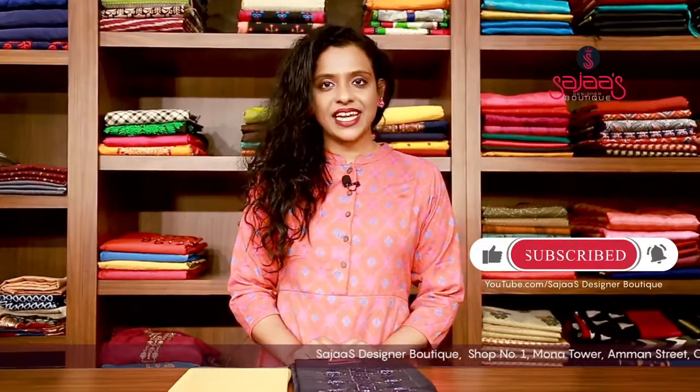Good evening all, welcome to yet another episode of Sajah's Designer Boutique. Those who are watching this video for the first time, please subscribe to our channel and do press the bell icon.